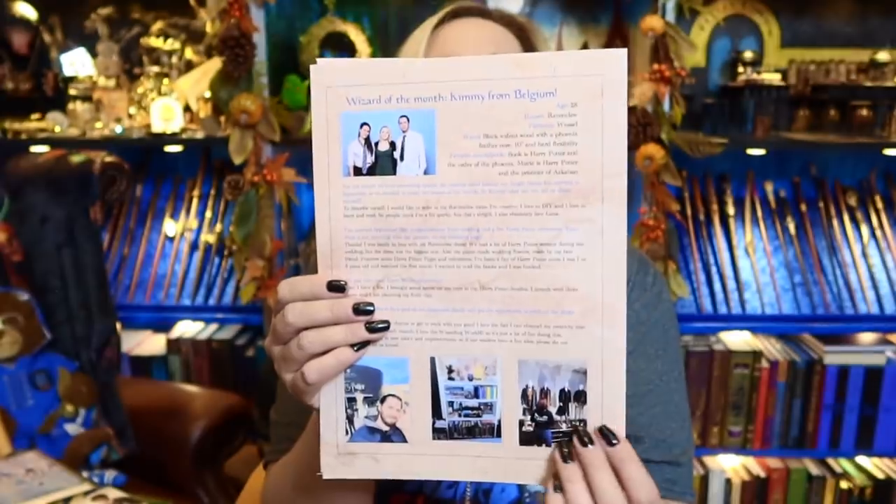We've got Character of the Month — it's Rubeus Hagrid. It gives you information about him. Then House Cup — we're not doing too well, are we? You can take part in the House Cup quiz and earn points for your house. And we have Wizard of the Month: Kimmy from Belgium — she's there with Evanna Lynch as Luna Lovegood. At age 28, House Ravenclaw, Patronus a weasel, wand: black walnut wood with a phoenix feather core, seven inches, hard flexibility. Favourite book: Harry Potter and the Order of the Phoenix. Favourite movie: Harry Potter and the Prisoner of Azkaban.